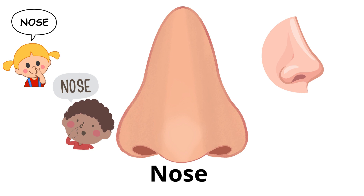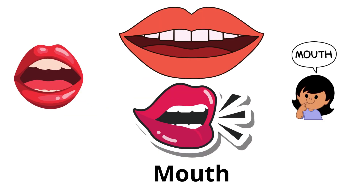Nose: used for smelling and breathing. It's in the middle of the face. Mouth: where we eat and talk. Inside the mouth are teeth and tongue.